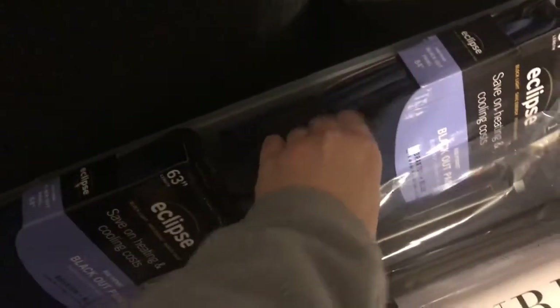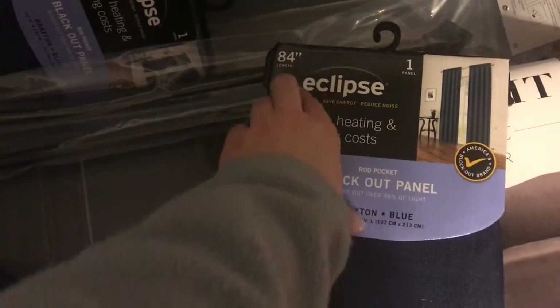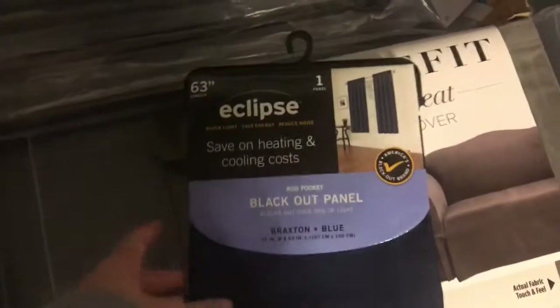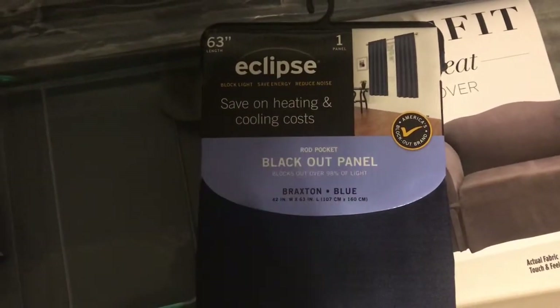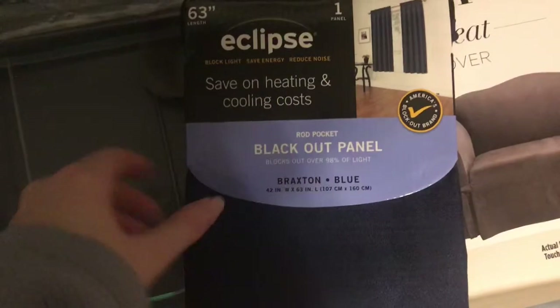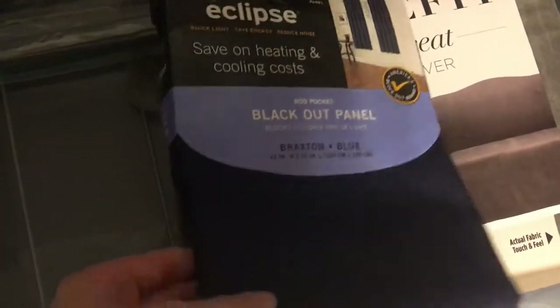And then I got these blackout panel curtains — it's the large one, just like a navy blue. I got this for my bedroom. And then I got this blackout panel — it's a smaller size. I don't know if these are going to work out, but my husband will figure that out I'm sure. These are navy in color as well — they just match with the other pair.